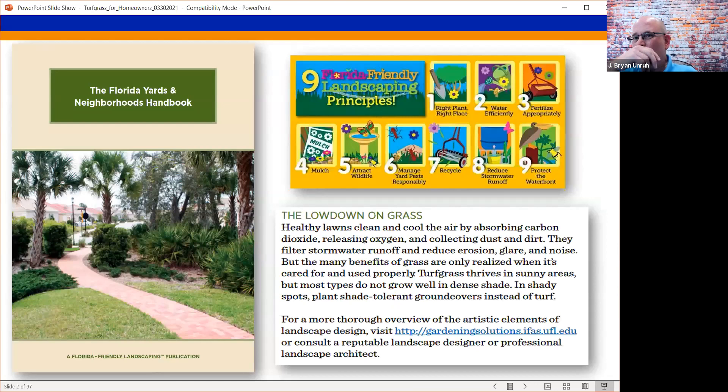When we think about Florida Yards and Neighborhoods, some people think that turf is not Florida friendly. But looking at principle number one — right plant in the right place — turfgrass is a plant. Healthy lawns clean and cool the air by absorbing carbon dioxide, releasing oxygen, collecting dust and dirt, and more. So it clearly is Florida friendly, and there is not one grass that is more Florida friendly than the others.